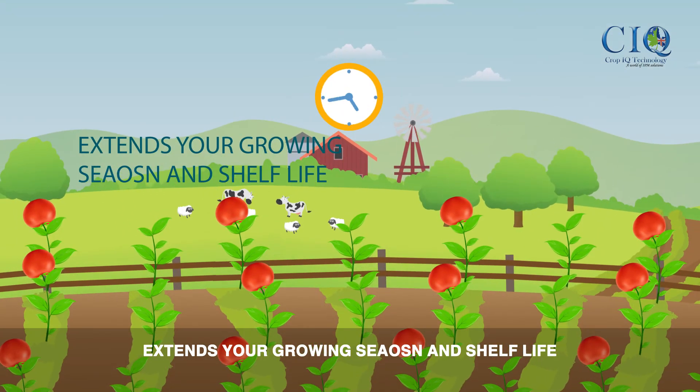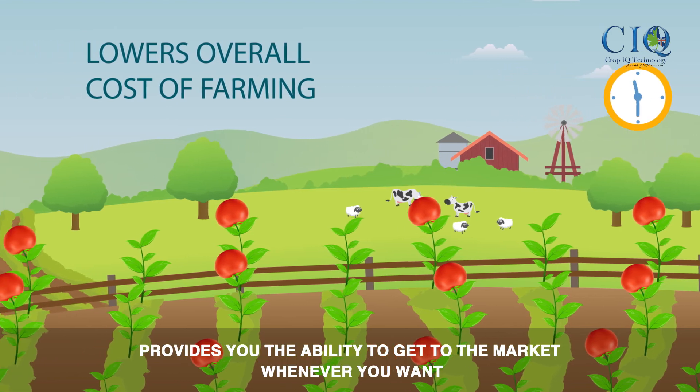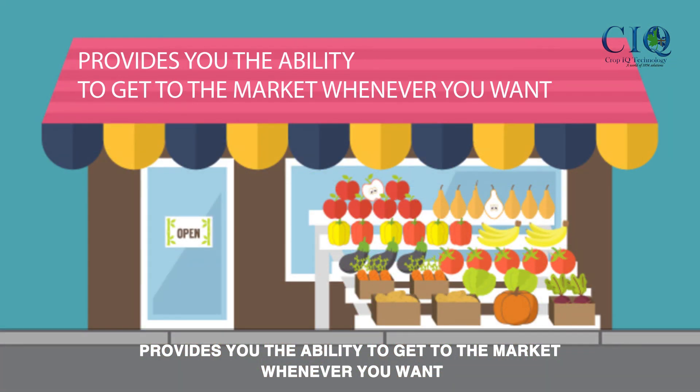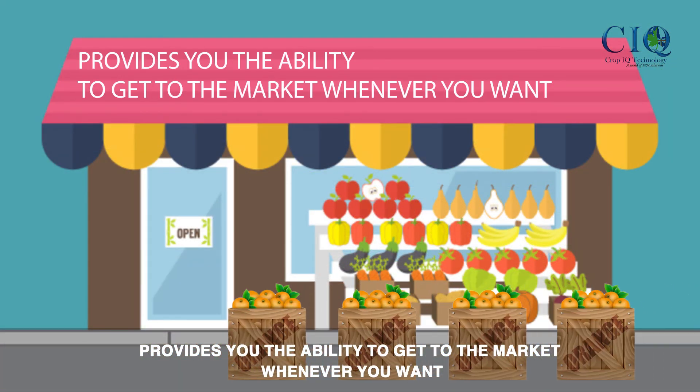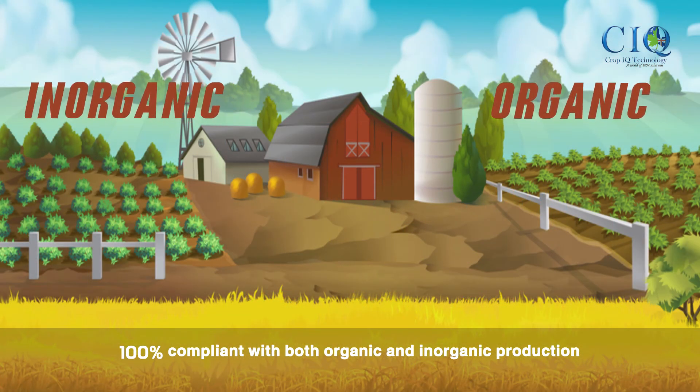It extends your growing season and shelf life, lowers the overall cost of farming, provides you with the ability to get to market whenever you want, and is 100% compliant with both organic and inorganic productions.